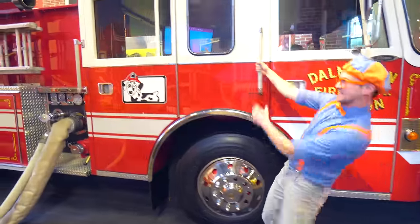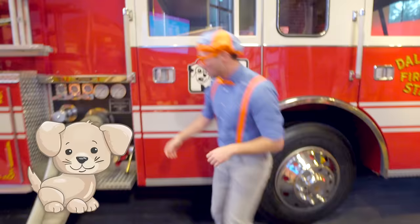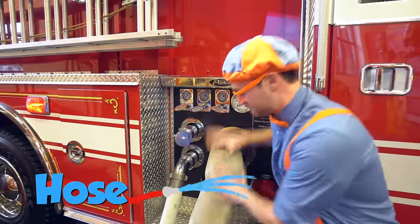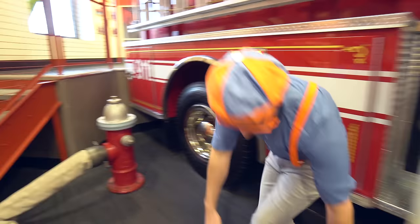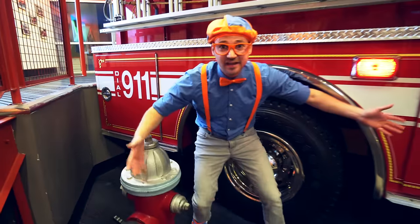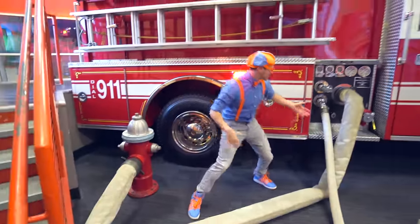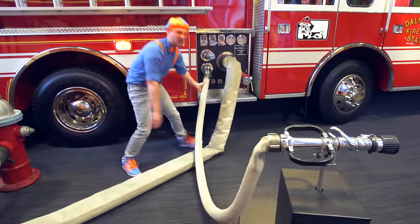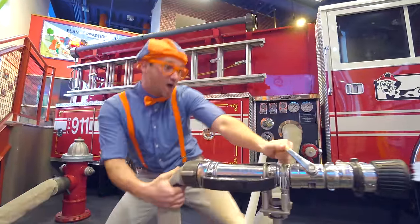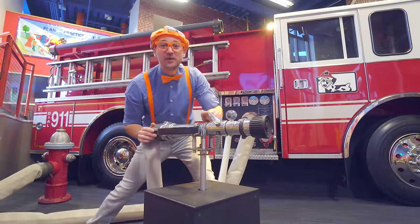Here's the door, here's the handle. Look how big these hoses are! This one connects the fire truck all the way to this fire hydrant! And that's a really big hose! And then a smaller hose goes from the fire truck to the sprayer! I love putting out fires!